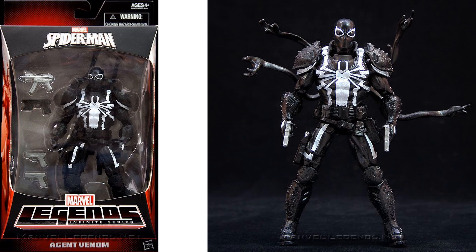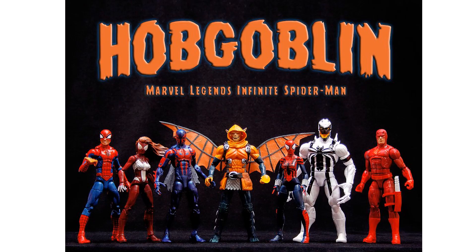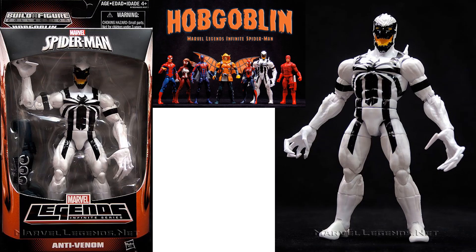Walgreens gave us this Agent Venom. In the Hobgoblin build-a-figure wave, we got the Anti-Venom.